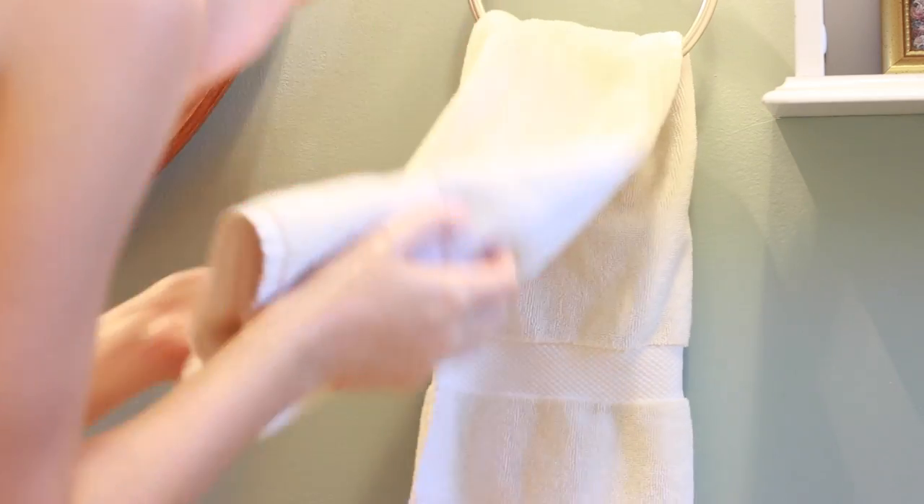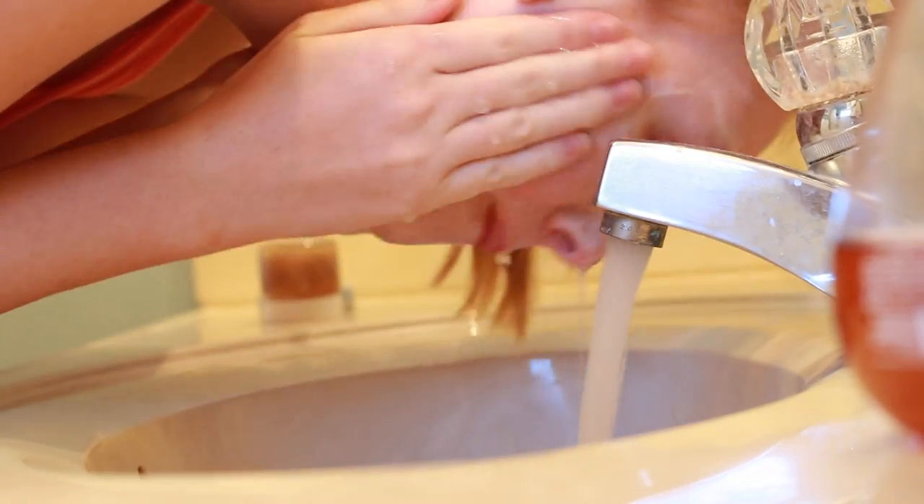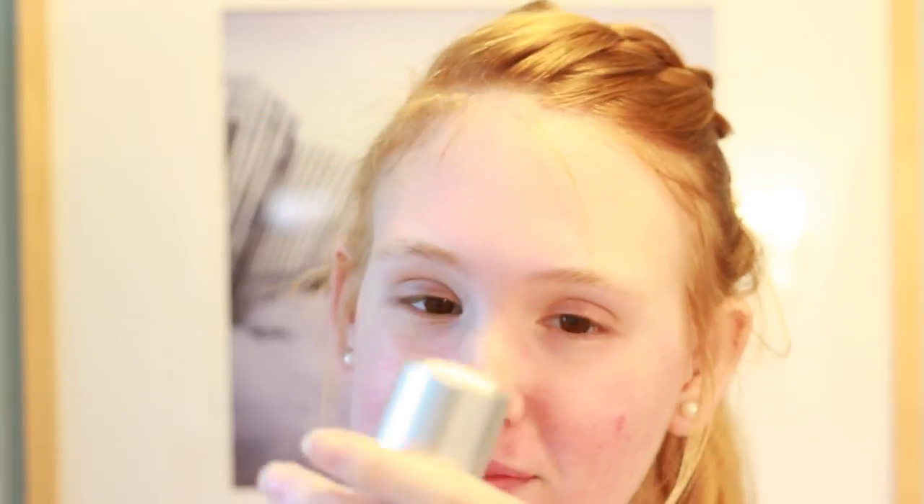If you'd like to see a detailed skincare routine, definitely let me know. Here I'm applying that face mask — it smells exactly like yogurt, though I wouldn't eat it. It sinks right into my pores and makes my skin feel really soft after. Then after 10 or 15 minutes, I rinse it all off in cold water and put a little lotion on my skin to keep it from drying.